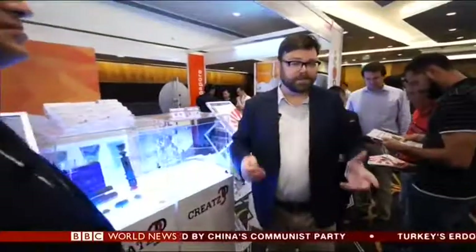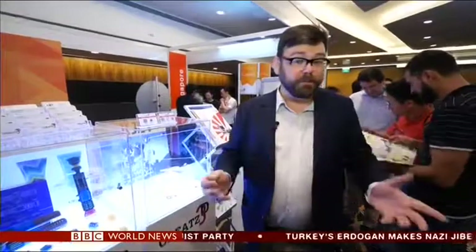There's obviously a great deal of excitement around 3D printing technology, and time will tell if it will fulfill its promise. Timothy MacDonald, BBC News, Singapore.